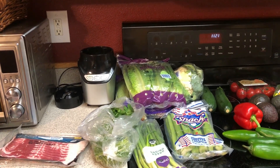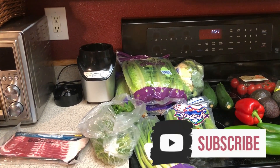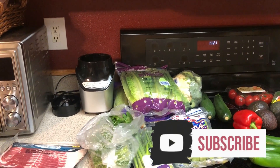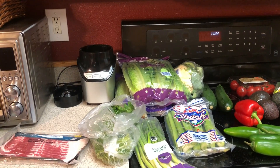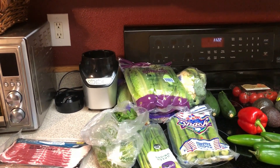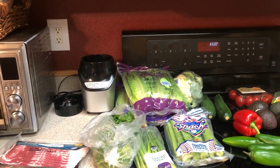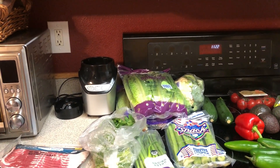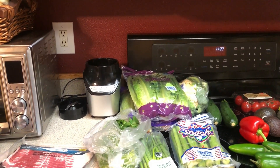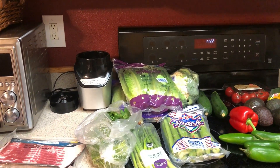I have some buffalo sauce that you saw me get in my Thrive Market haul that posted yesterday, so I'm going to do buffalo chicken salads. You saw that cilantro lime dressing and marinade I also got from Thrive Market, so I'm going to be doing a cilantro lime chicken salad. And then I'm also doing barbecue chicken. I have some barbecue sauce from a couple Thrive Market hauls ago — it's the golden barbecue sauce from Primal Kitchen.